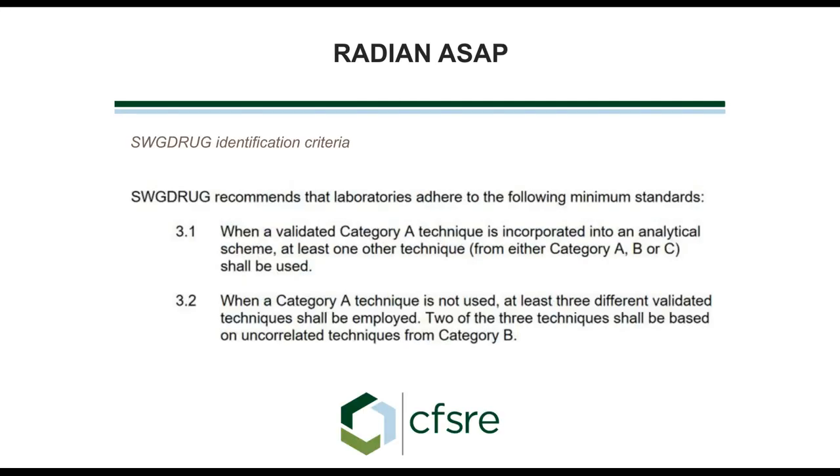As far as identification criteria, SWGDRUG recommends having at least one category A technique, and then we can follow that up with some other techniques. That's why color tests are performed — so we can get that non-category A test and then confirm by something like GC-MS, which is pretty much the workhorse of forensic chemistry laboratories.